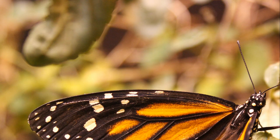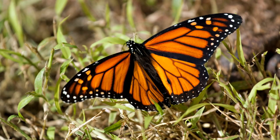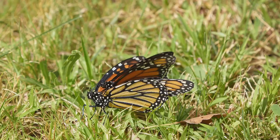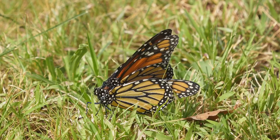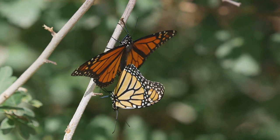Its survival strategy, from its exclusive diet of milkweed as a caterpillar, to its transformation into a breathtaking butterfly, showcases nature's remarkable design. And the continuation of its cycle through the laying of eggs on milkweed plants ensures that this fascinating journey will carry on for generations to come. Remember to stay curious and keep exploring the wonders that nature has to offer. Until next time, keep the spirit of exploration alive.